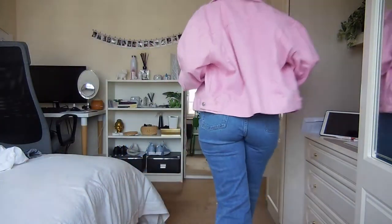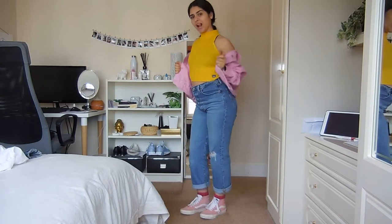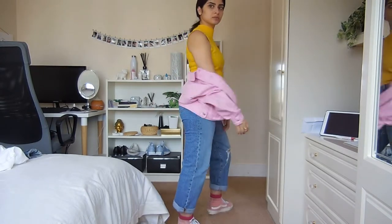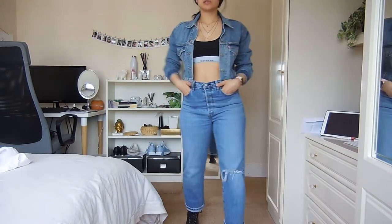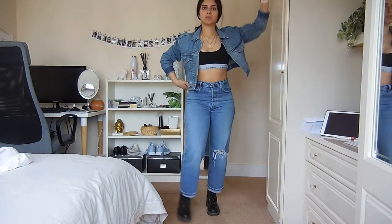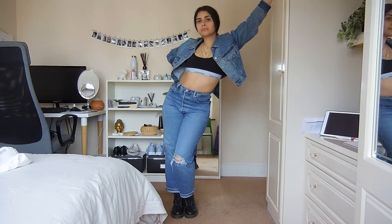Look three is really going in on color blocking. I've got a knitted vest top with a pink denim jacket and the pink Vans — throwing on the denim jacket just really makes the vest pop. Look number four is my bad bitch look, this is a vibe.